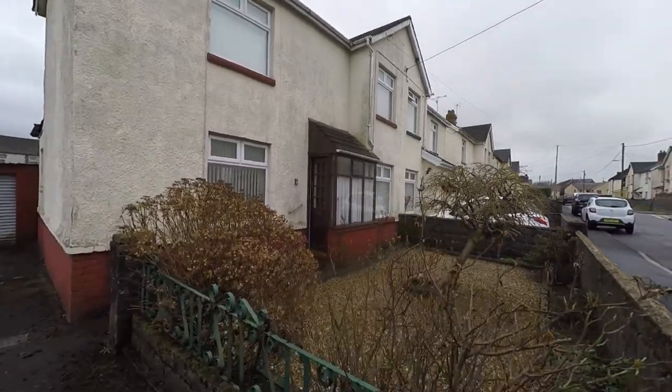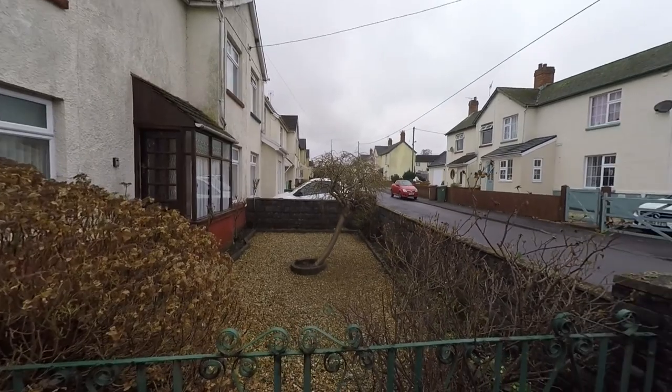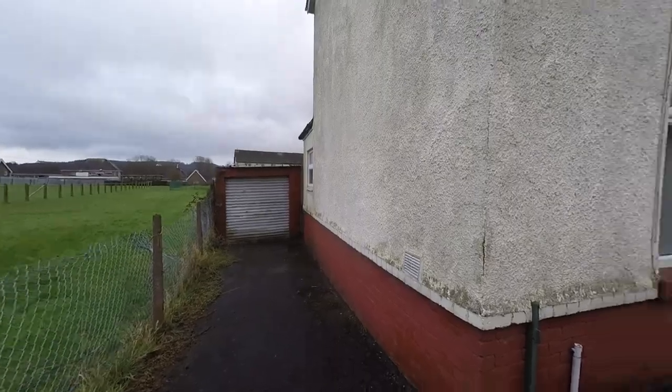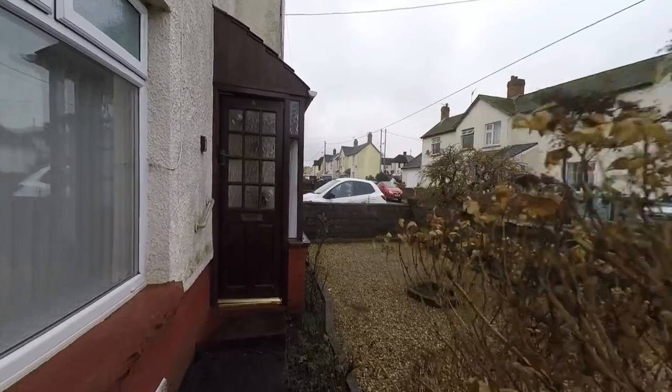To the front we also have this nice low maintenance garden. We do have a flower bed surround with a selection of mature shrubs, and we have pedestrian access at the rear of the driveway which takes us around to the enclosed garden, but we'll first step into the property itself and work our way through the home.